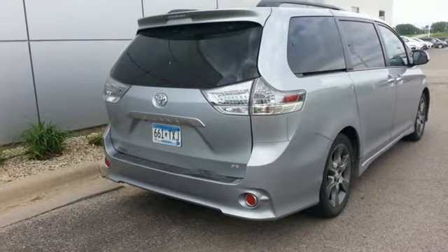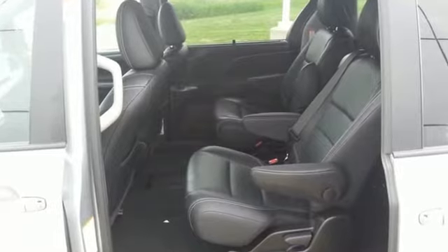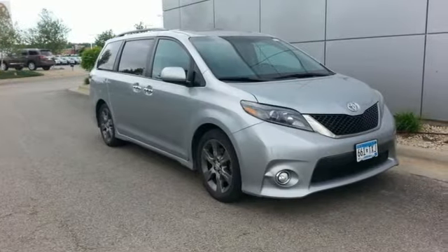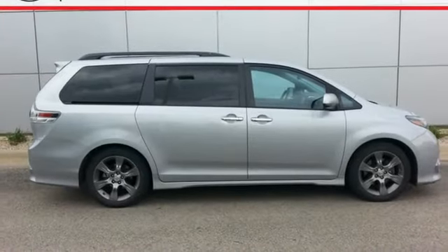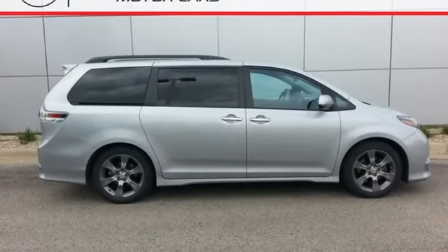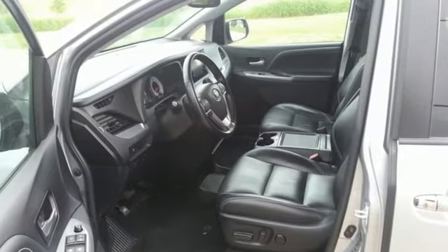Bluetooth wireless audio streaming, front heated leather bucket seats, auto dimming rear view mirror, four 12 volt power outlets, dual zone climate control, V6 engine, aluminum wheels, sport suspension, and power heated mirrors.